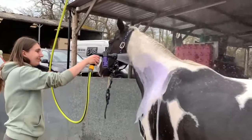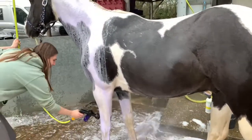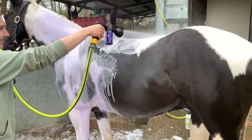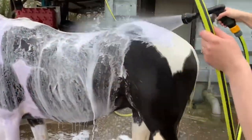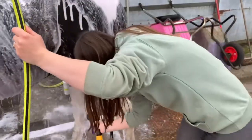This next one is our absolute favourite — the Cowboy Magic Yellow Out Shampoo. It's a purple shampoo, so it's really tailored to getting any yellow stains out of grey. We particularly focused this on his grey patches and specifically on areas that get a little bit stained.